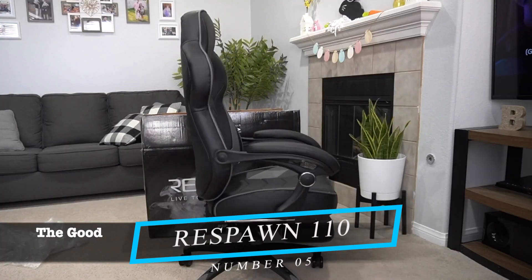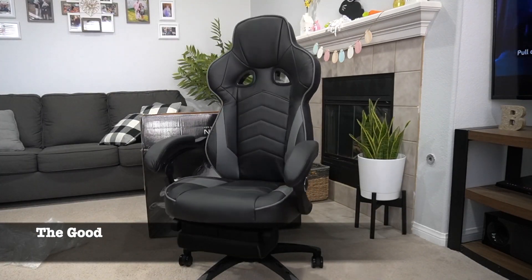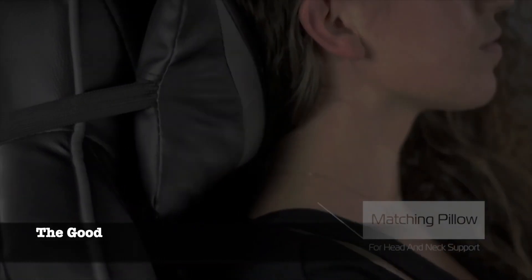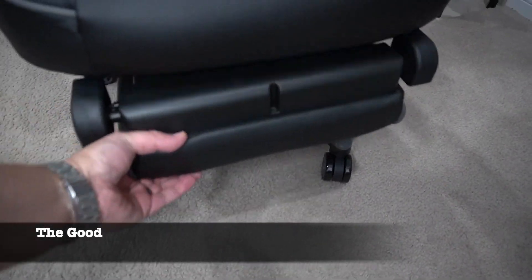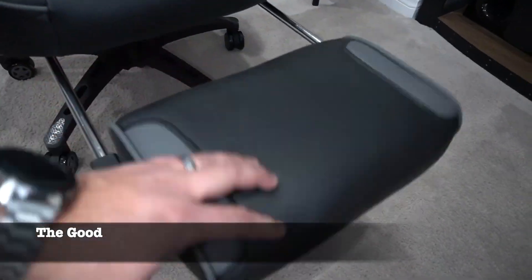Number 5: the Respawn 110 Racing Style Gaming Chair. Let's start with the Respawn 110, which deserves a top spot on our list. This chair is a gamer's dream, especially considering its affordable price tag of under $200. Don't let the low price fool you, though, as this chair delivers exceptional value with its impressive features.